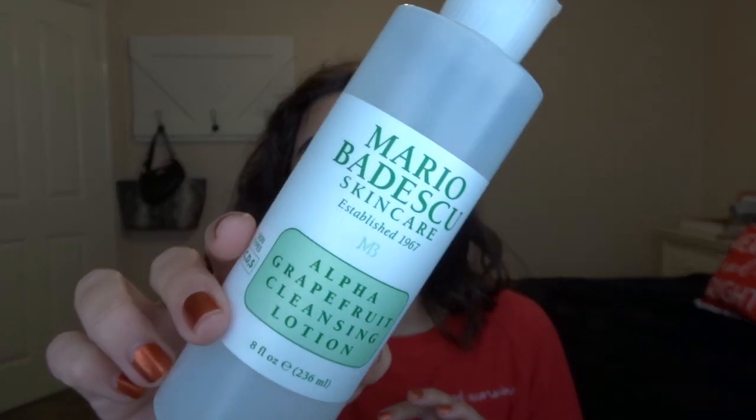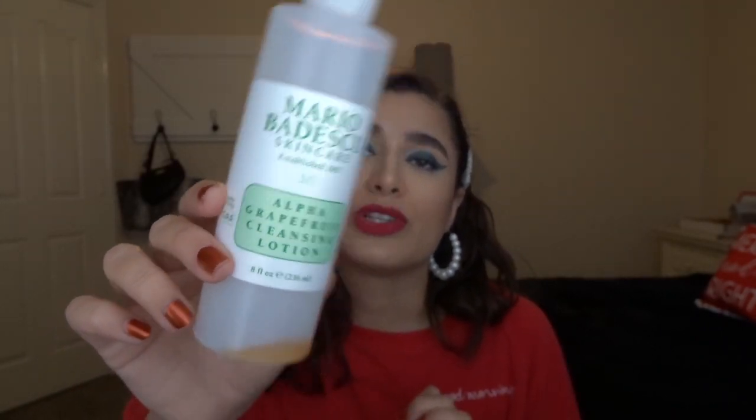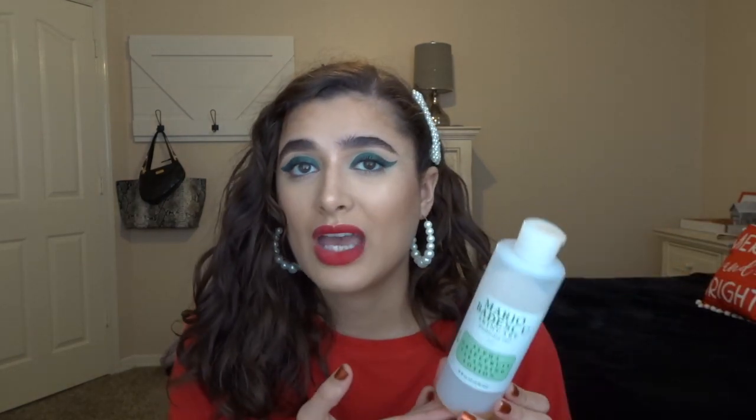The next couple of things are skincare items. I finished off the Mario Badescu Alpha Grapefruit Cleansing Lotion, which I used as a toner — it's an alcohol-free toner. I liked it — it was okay — but I don't think I'll repurchase it because it didn't really do anything great for my skin. I'm using the Pixi Glow Tonic right now and hoping that'll be really good. I was glad to finish the Mario Badescu off because I think it was a few years old.